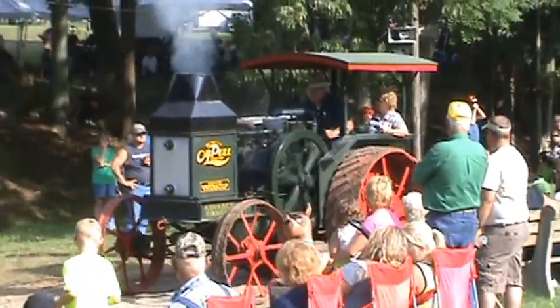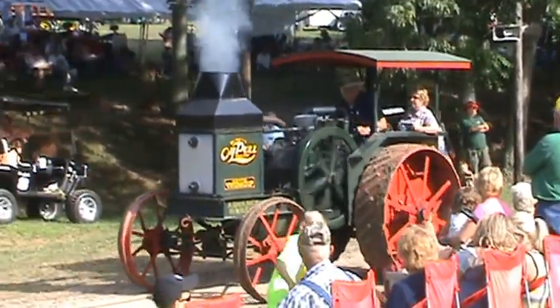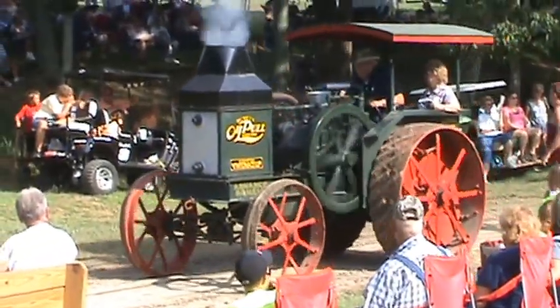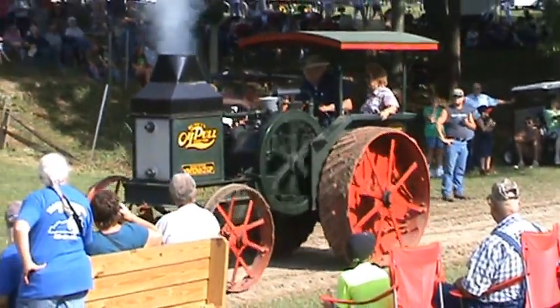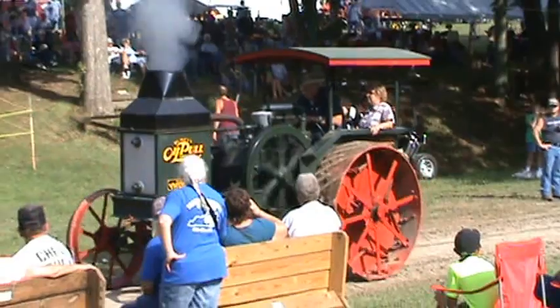This is a Rumely steam engine, purchased new in Bethel, Ohio. Shown at Fantasy Farms Museum for 25 years. 1630 on the horsepower.